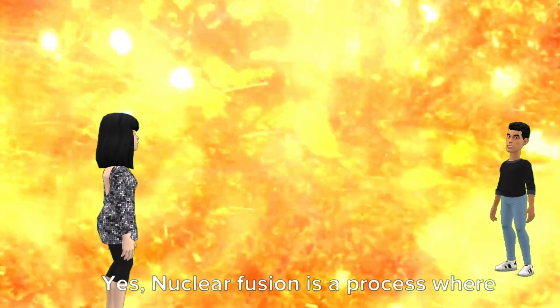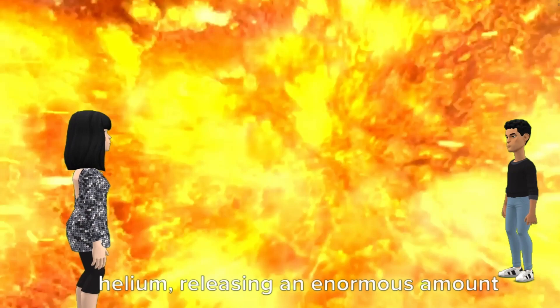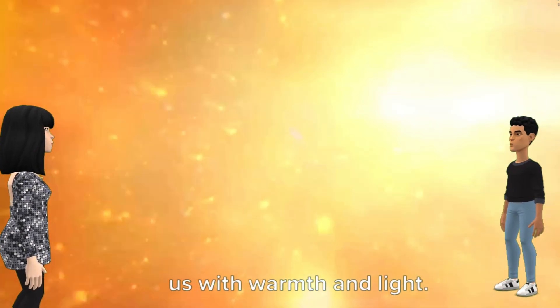Nuclear fusion is a process where hydrogen atoms fuse together to form helium, releasing an enormous amount of energy in the process. This energy is what makes the sun shine so brilliantly and provides us with warmth and light.